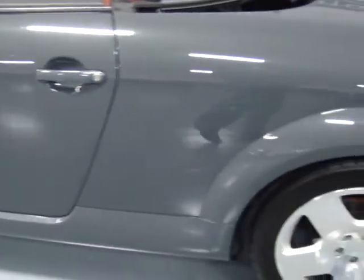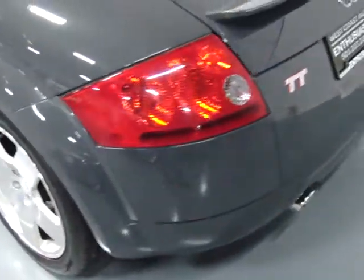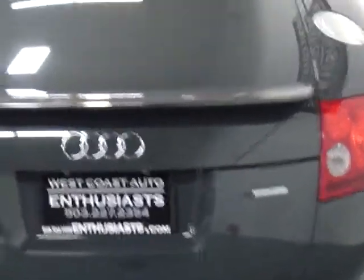It's immaculate. This car has got to be close to mint condition — it literally couldn't have looked any different when it came off the showroom floor. As you can see, the TT has dual exhaust and the Quattro designation on the back here.